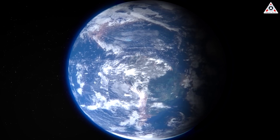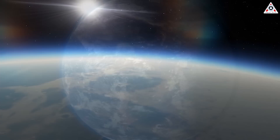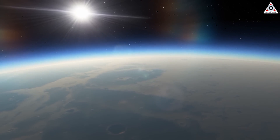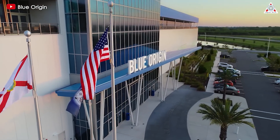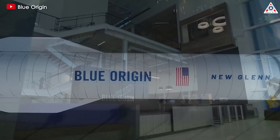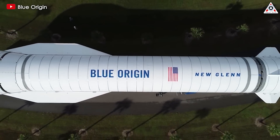For a giant in the aerospace industry, the greatest shame and humiliation is perhaps never having launched a rocket in orbit. You know who we're talking about — that's Blue Origin. But the story started to change for Blue Origin as their only orbital rocket, New Glenn, is showing more positive developments than we might have thought.